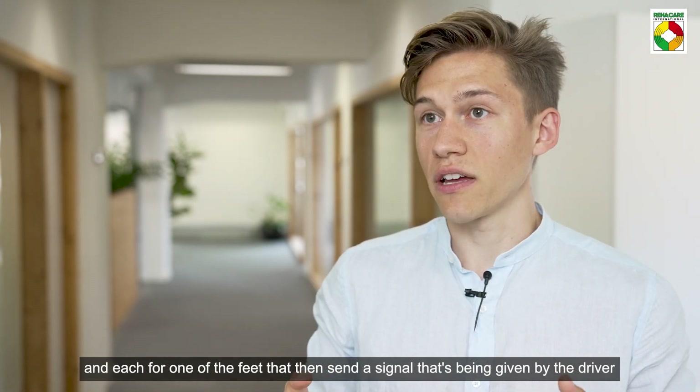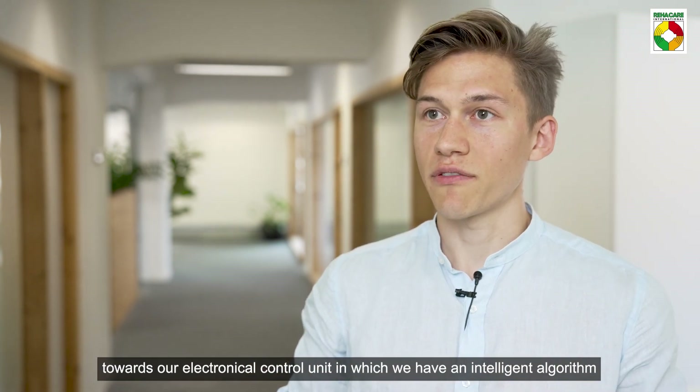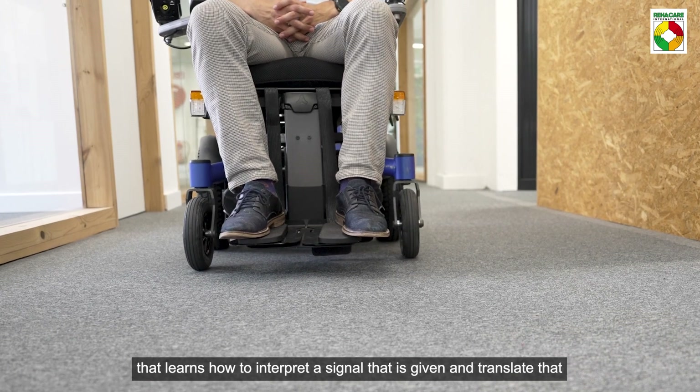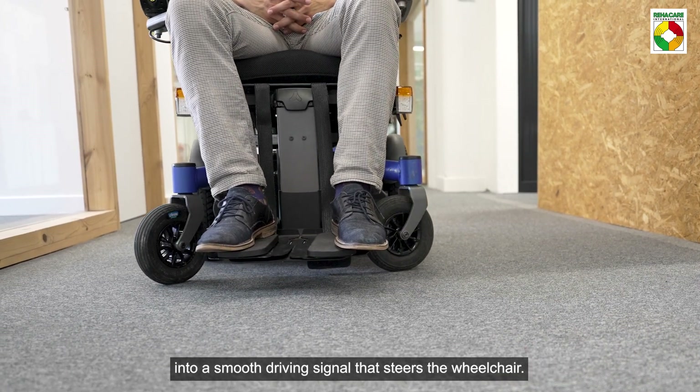These sensors send a signal, given by the driver, towards our electronic control unit, in which we have an intelligent algorithm that learns how to interpret the signal given and translate that into a smooth driving signal that steers the wheelchair.